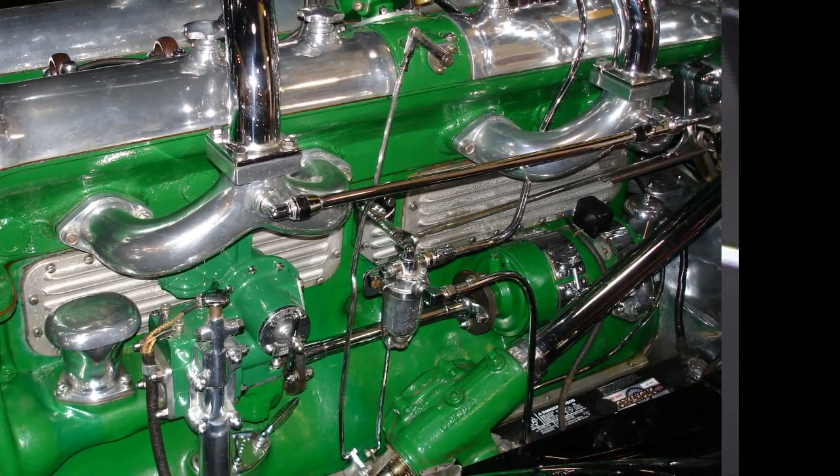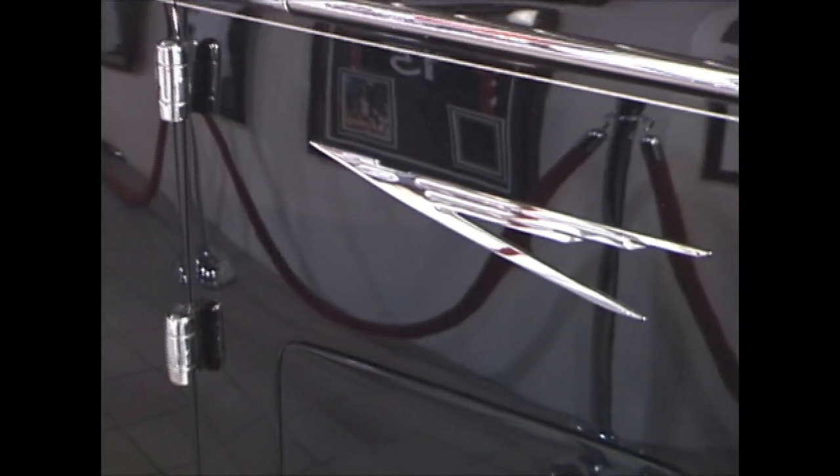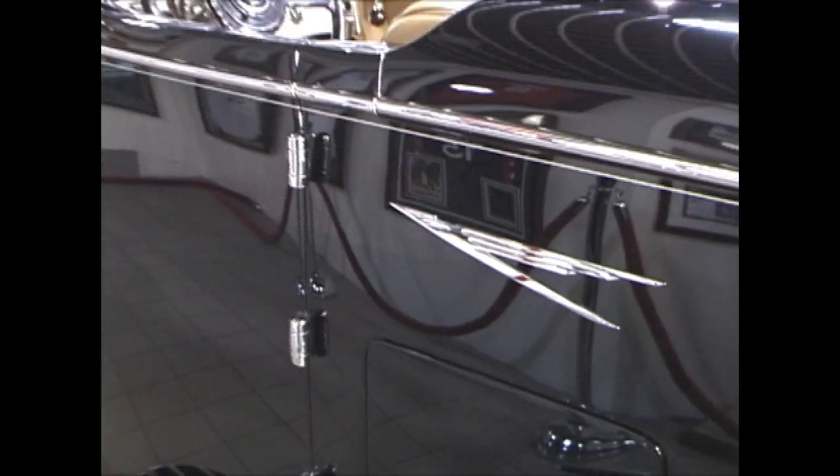The SJ is the supercharged version and this body is by Bowman & Swartz, made into a Speedster that screams power and style.